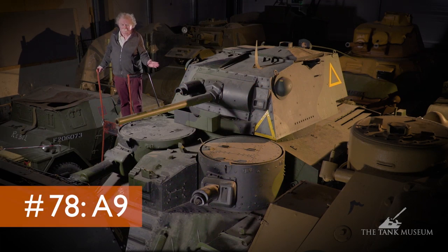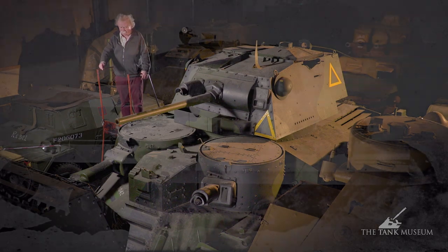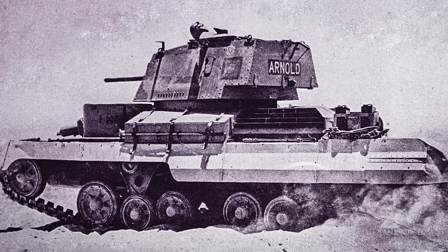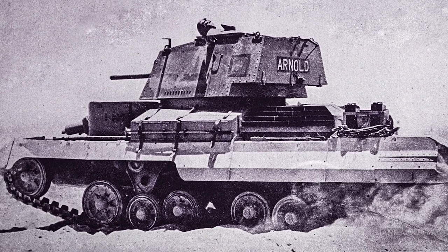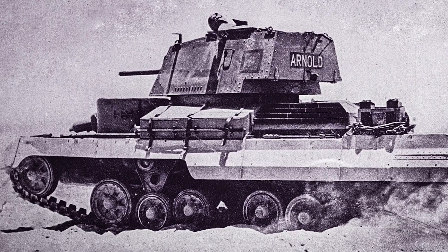This is the A9, otherwise known as the Cruiser Mk I. I'm afraid it's very badly hemmed in by other vehicles, which is why here in the VCC we've had to jack up the cameras to give us a different angle. It does mean that things like the suspension, which are quite vital, are going to have to be filmed separately afterwards, because it's just impossible to film them with the tank as it is and with me standing here talking about it.